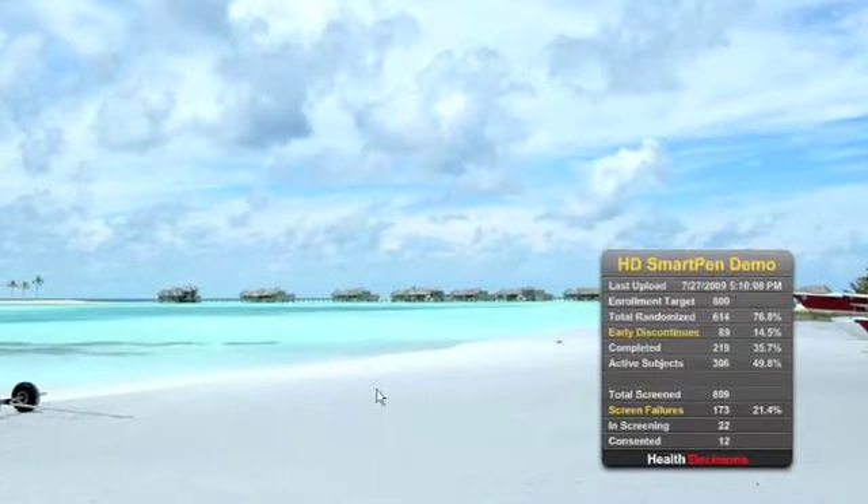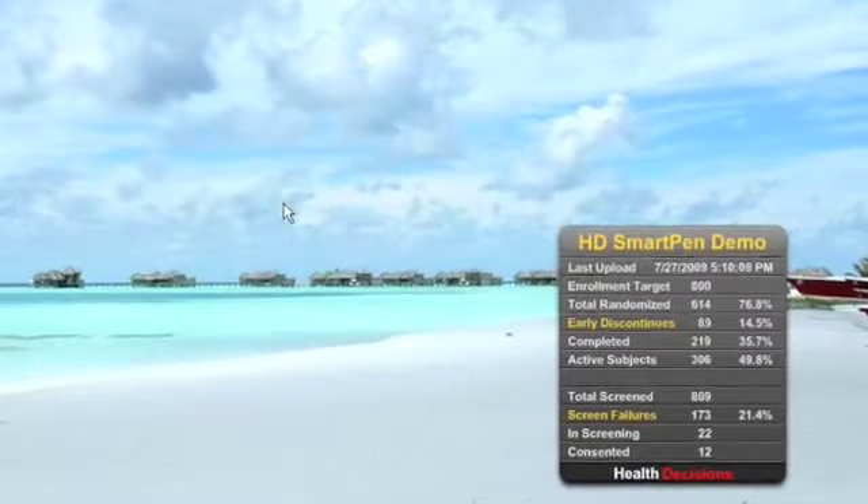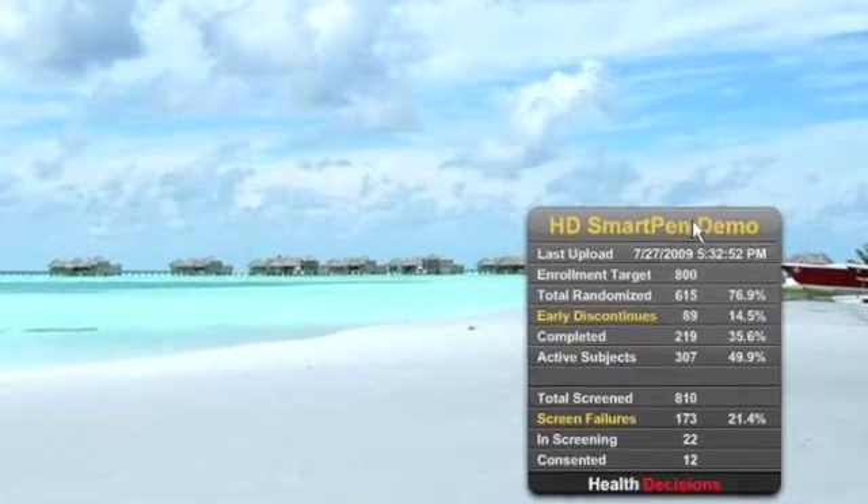The data is automatically transferred to HD360, Health Decisions' integrated trial management platform, where it's validated and analyzed quickly and accurately.